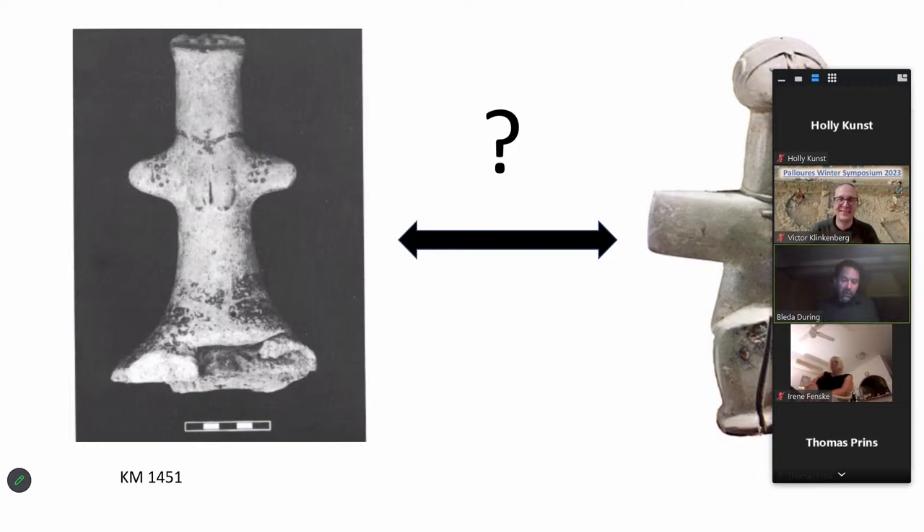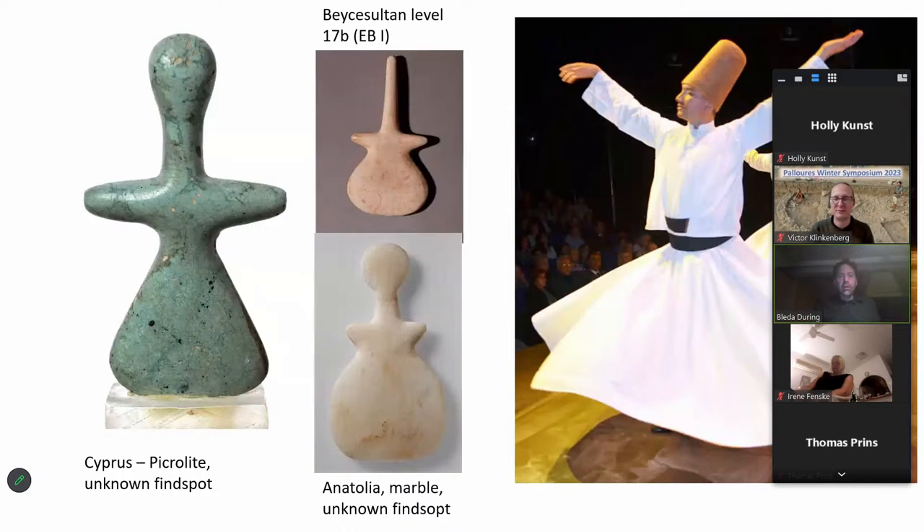So what may these figurines be doing? I have an alternative suggestion, which I just published in a brief paper — this is the short version of that paper. I used the title 'dervishes' not to suggest that these picrolite figurines have anything to do with the Sufi dances we can enjoy in Anatolia today, but to argue that the idea of dancing and movement being important might also work for these picrolite figurines.